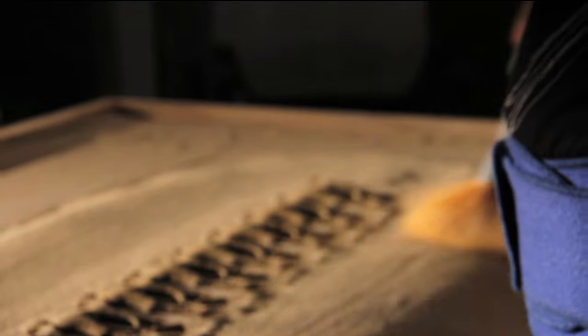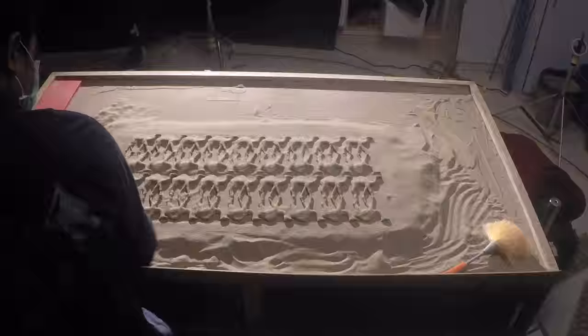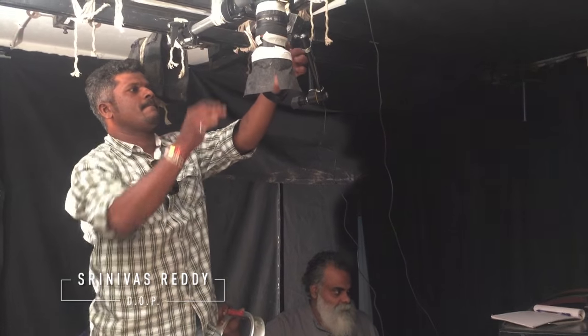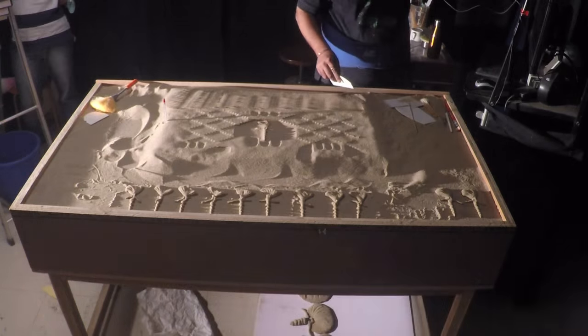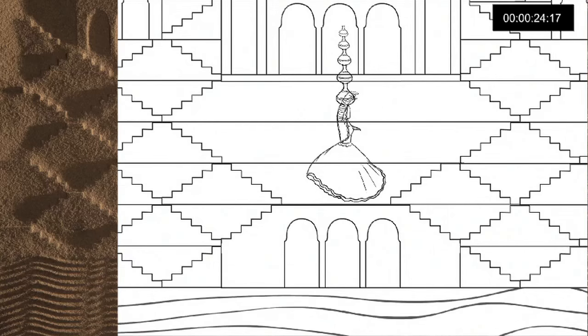Every frame was sculpted by arranging all these stencils, and we animated the sand to make it seamless as a film. At the same time, to complicate things further, I wanted a lot more light animation, so we were animating light at the same time. Cameron and Reddy did a wonderful job of actually animating the lights. This particular treatment is very unique — you will never see this sort of animation anywhere.